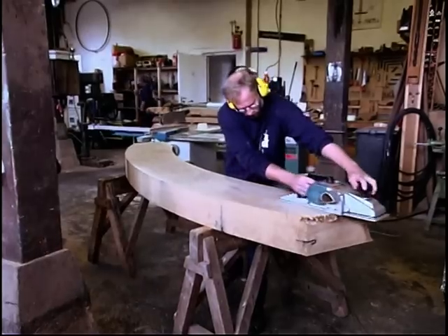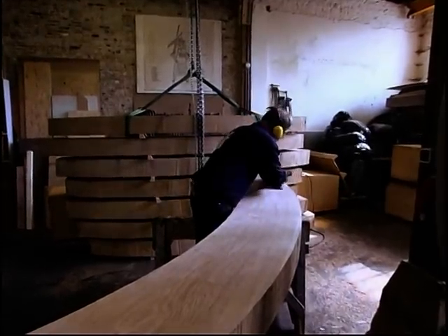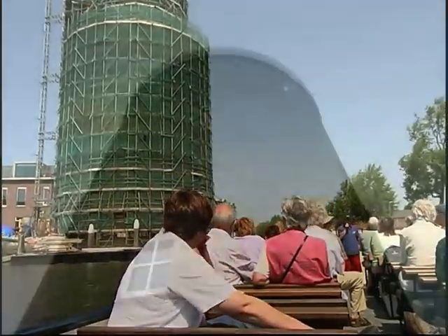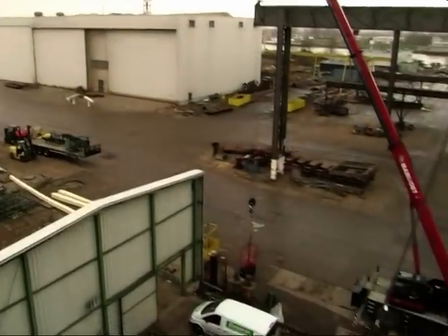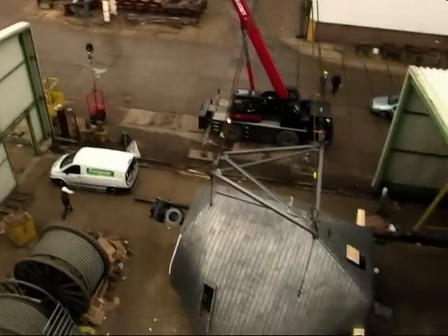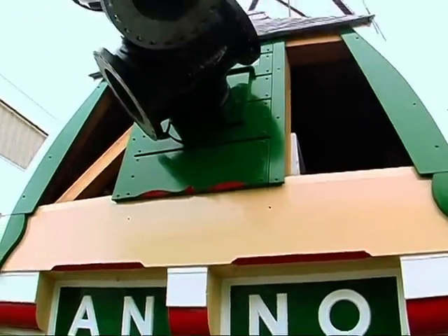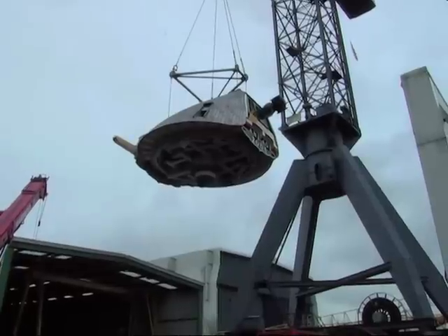Ondertussen werd er door de molenbouwers van restauratiewerkplaats Schiedam een traditionele houten kap gebouwd. Bij constructiebedrijf Hollandia in Krimpen aan den IJssel werd deze kap voorzien van een generator en andere hoogstaande technologie, die ervoor zorgt dat de windkracht niet wordt gebruikt voor het malen van graan, maar voor het opwekken van groene energie ten behoeve van distilleerderij Nolet.